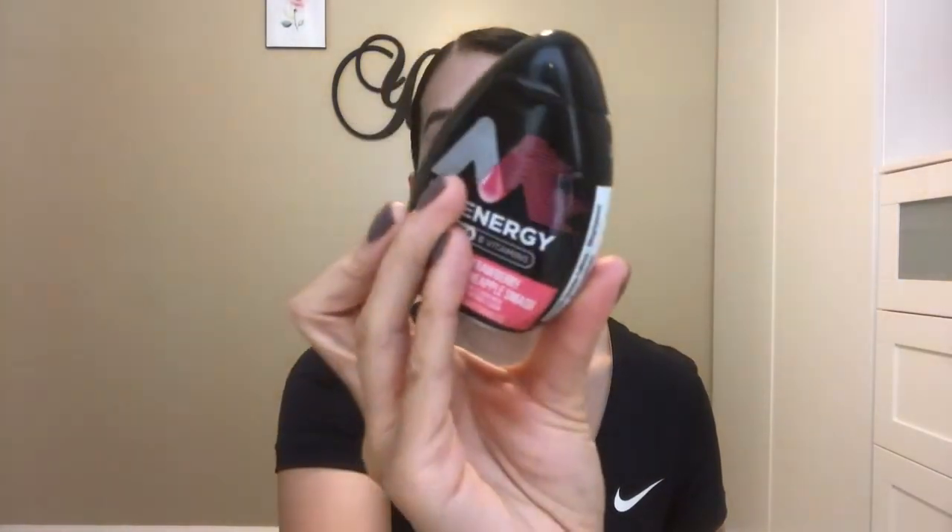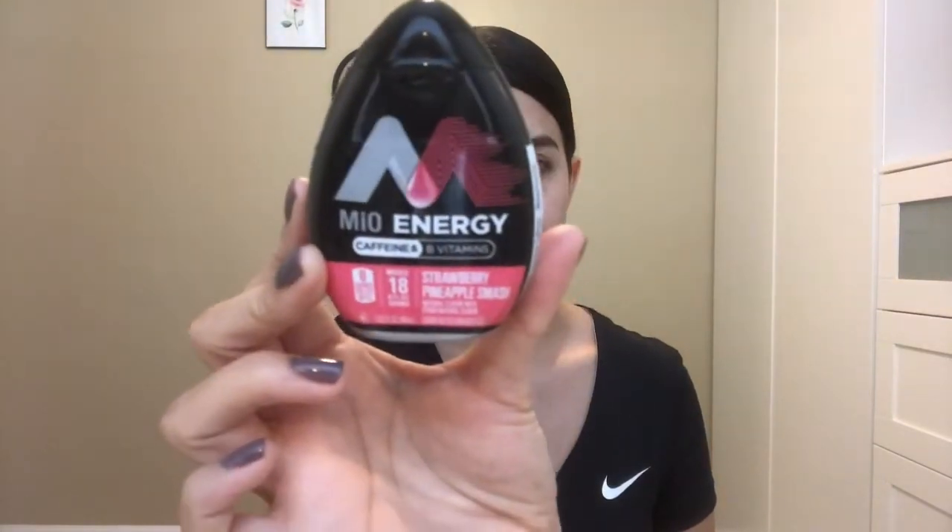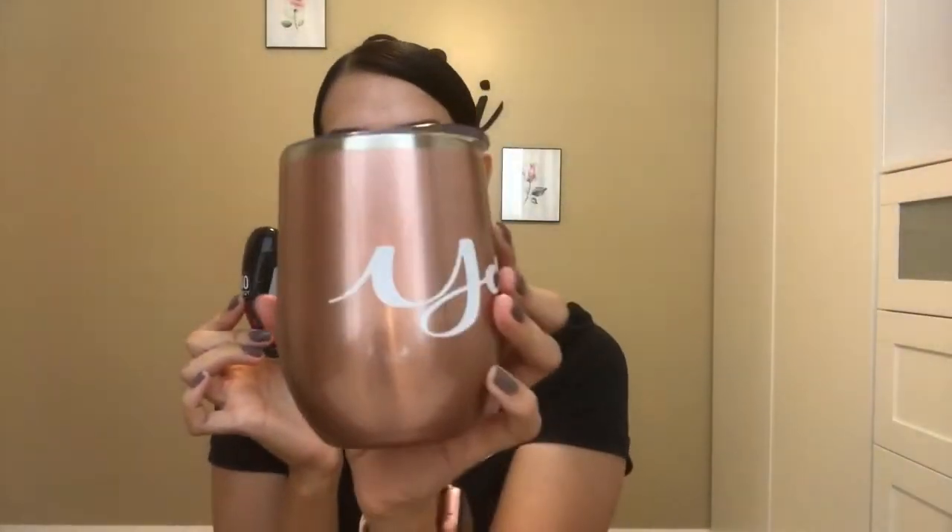The next item I bought is this Mio Energy Caffeine and Vitamin B Strawberry Pineapple Flavor. You basically take one squeeze in eight fluid ounces of water. I was actually drinking this about two hours ago. It made me feel sick — like eating too much candy — and I don't feel like it gave me any energy, so I will probably not be drinking this again.